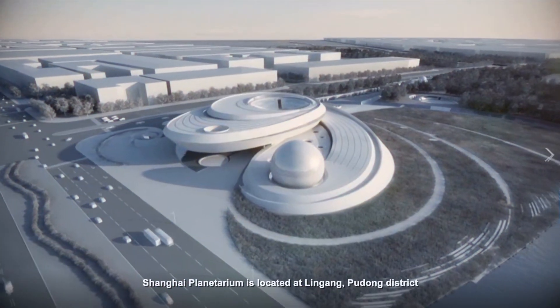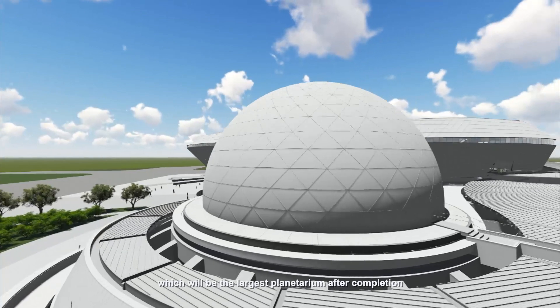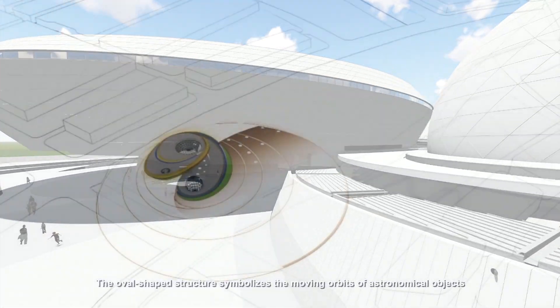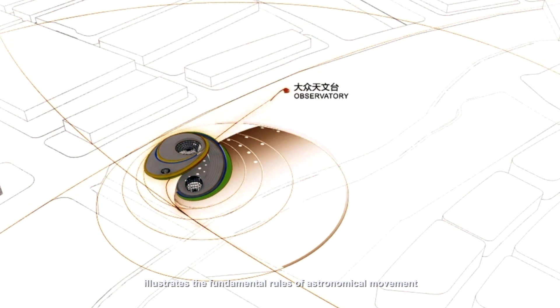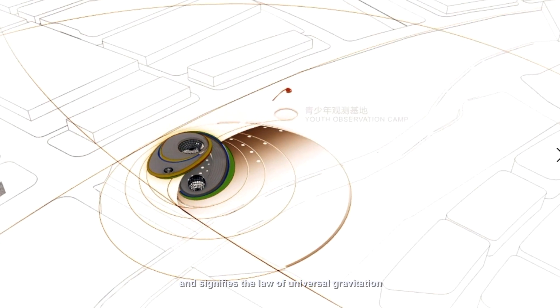Shanghai Planetarium is located in Lingang, Pudong District, which will be the largest planetarium after completion. The overall shaped structure symbolizes the moving orbits of astronomical objects, illustrates the fundamental rules of astronomical movement, and signifies the law of universal gravitation.